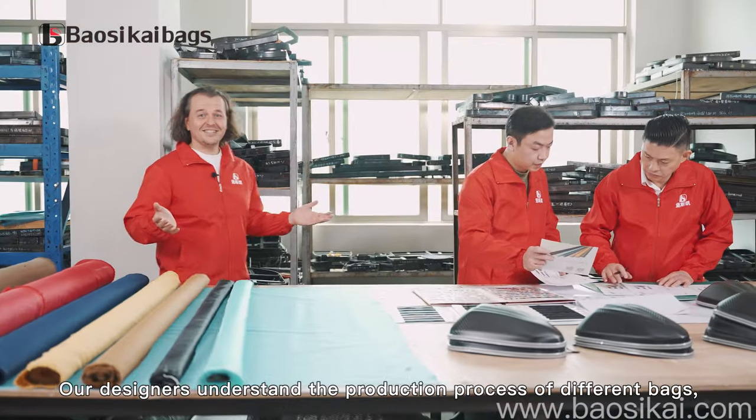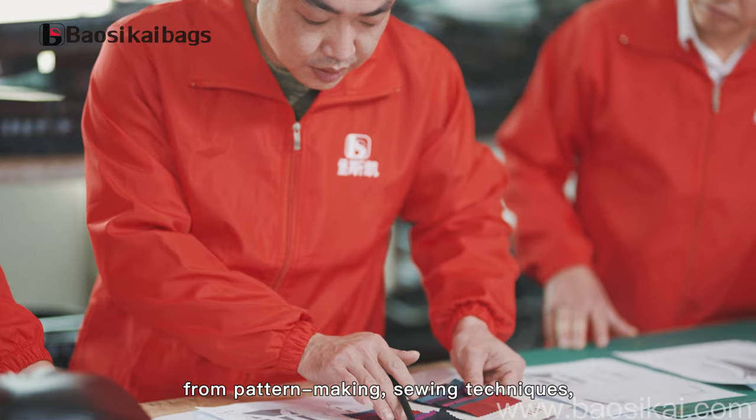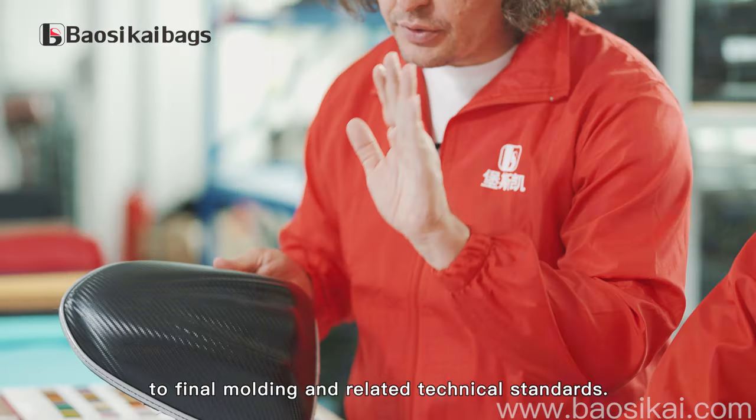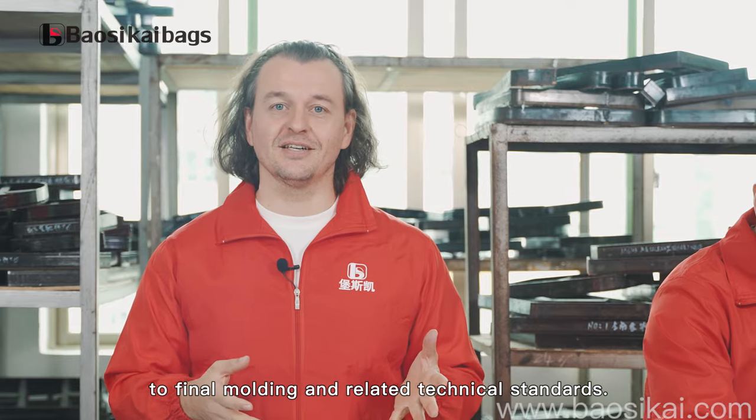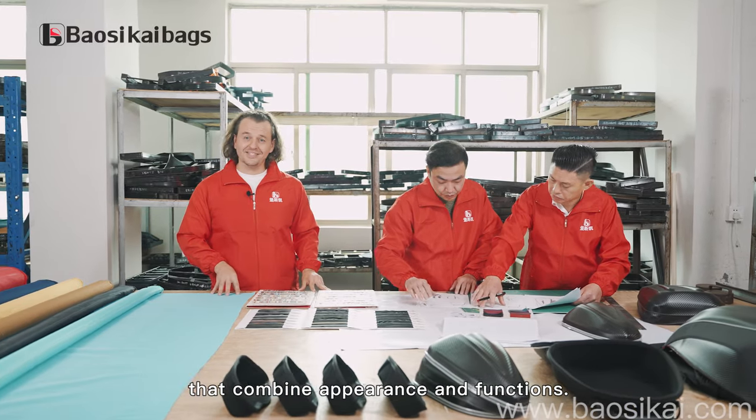Our designers understand the production process of different bags, from pattern-making and sewing techniques to final molding and related technical standards. We can design different styles of bags that combine appearance and functions.